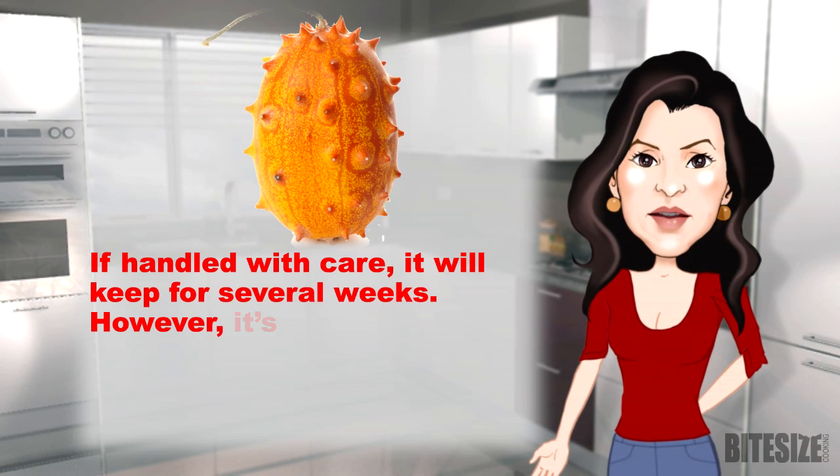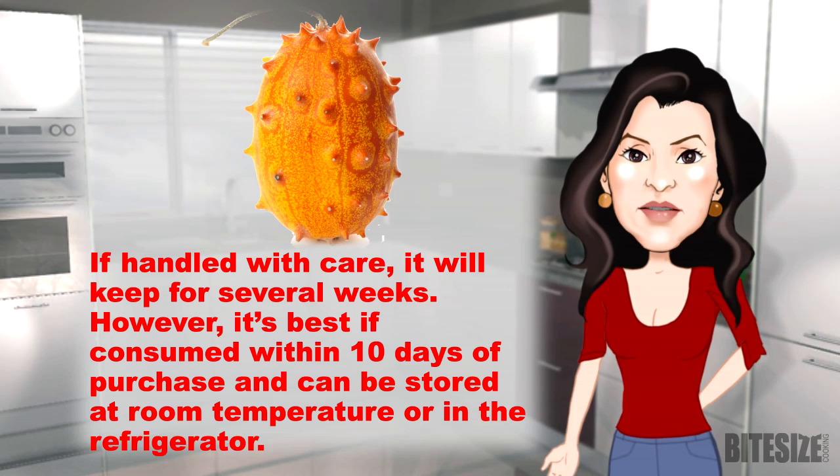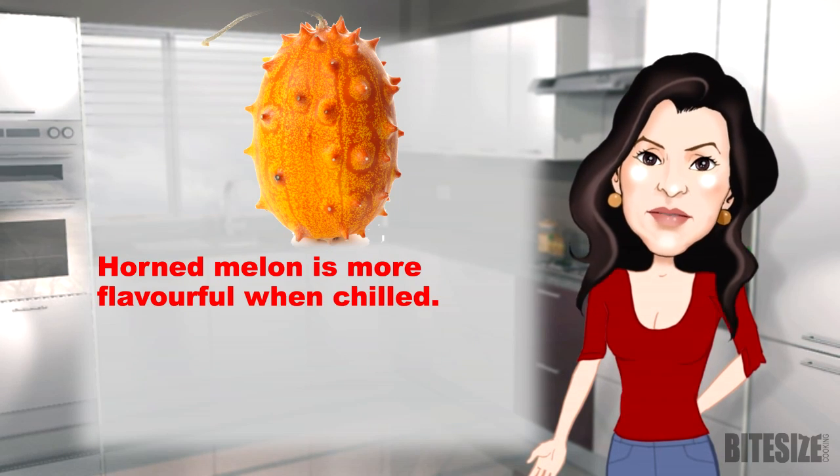If handled with care, it will keep for several weeks. However, it's best if consumed within 10 days of purchase, and can be stored at room temperature or in the refrigerator. Horned melon is more flavourful when chilled.